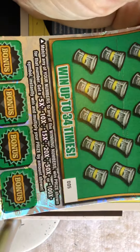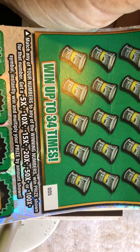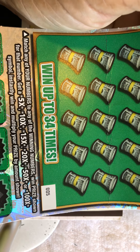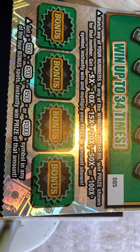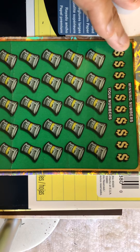Basically you match your numbers to any of the winning numbers to win the prize shown. You've got a 5x to 100x symbol to instantly win and multiply your prize by the amount shown, and you've got a bonus section worth $100, $200, $500, or $1,000. Let's hope we can get something here.